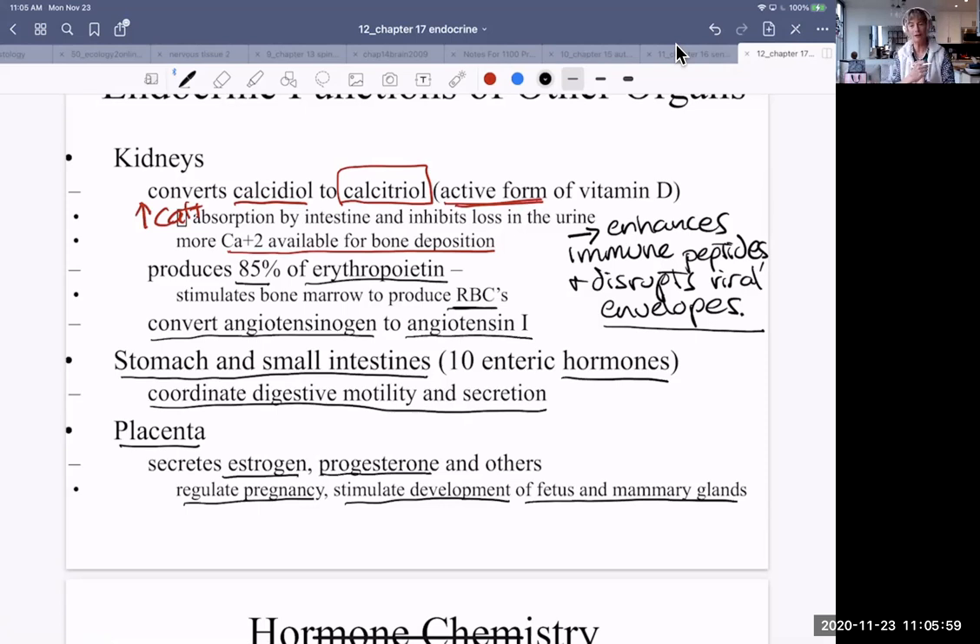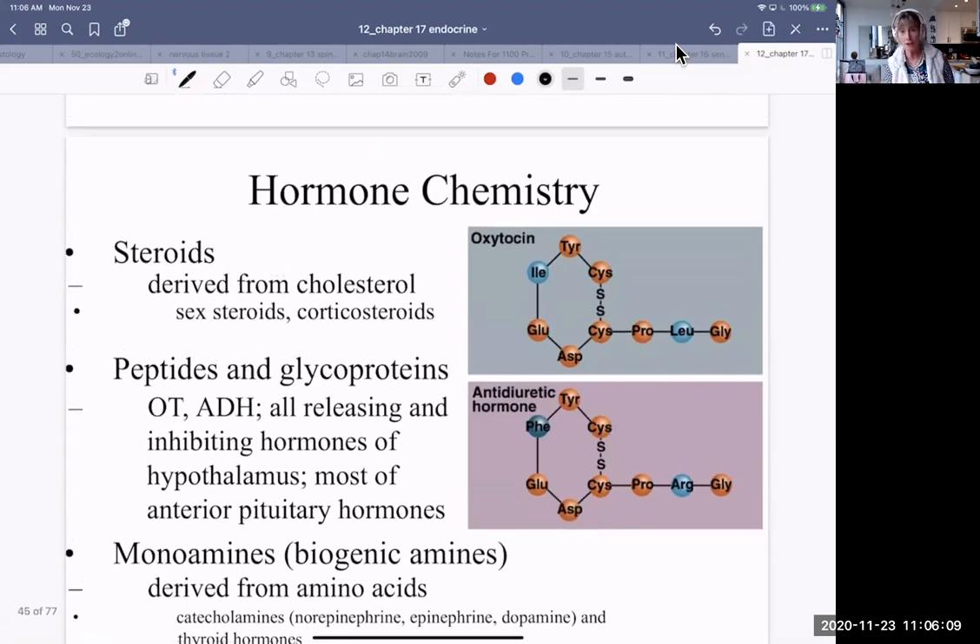What are all these hormones made of? Not very dissimilar to neurotransmitters — and indeed, some neurotransmitters also function as hormones. There are steroids, which are lipids; all steroid hormones are derived from cholesterol. So you do need cholesterol in your diet — you can have an overabundance, of course, but there are reasons for that. You do need cholesterol for synthesis of the sex steroids and the corticosteroids.